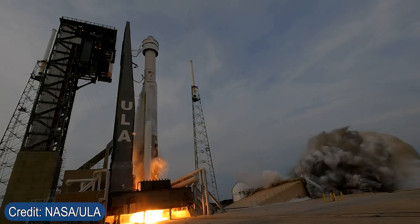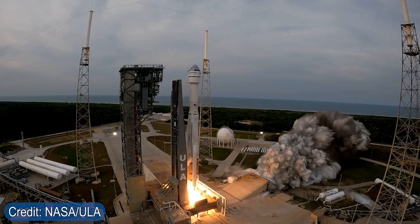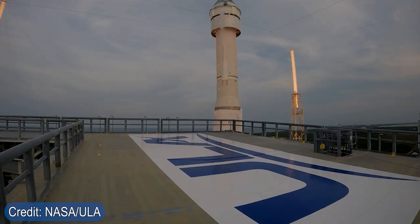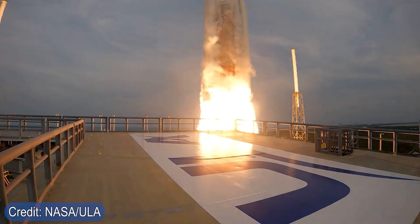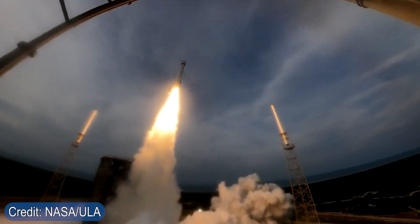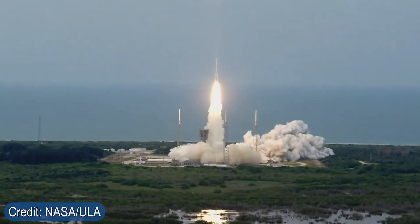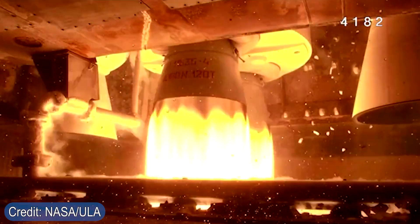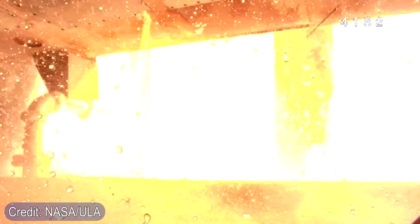Let's get started with talking about the overview of the OFT2 mission. On May 19th of 2022, Boeing's Starliner launched from Cape Canaveral Space Force Station. This launch took place on an Atlas V rocket, owned and operated by the United Launch Alliance, or ULA. Now there are many stunning videos taken during liftoff, including one from just below the rocket engines at ignition. After half an hour, the vehicle successfully reached the desired low Earth orbit.